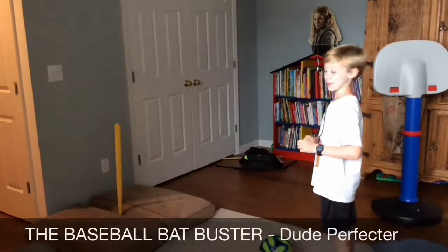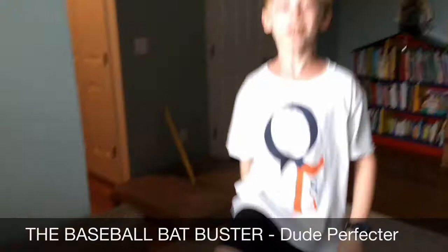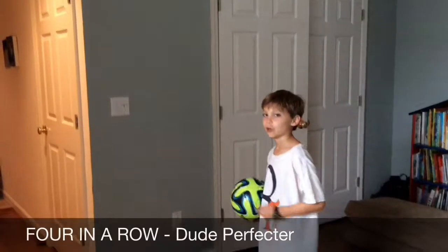Here we go with the baseball bat buster. Let's go! He just busted that baseball bat! Yeah!